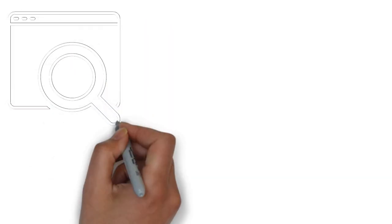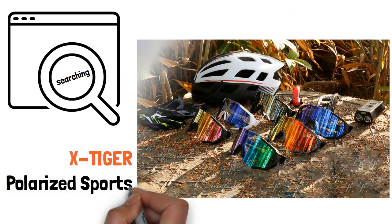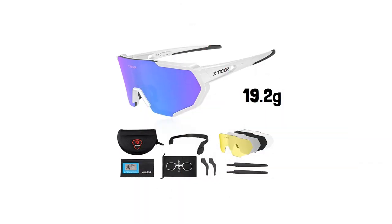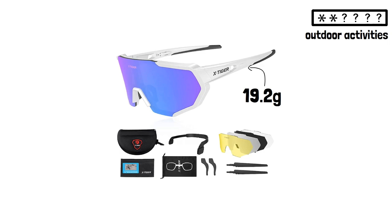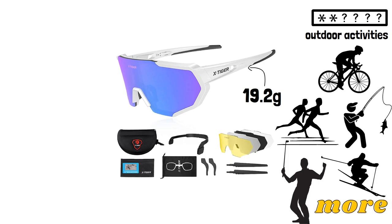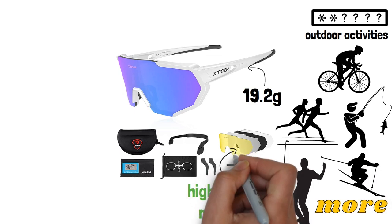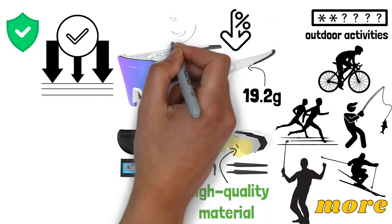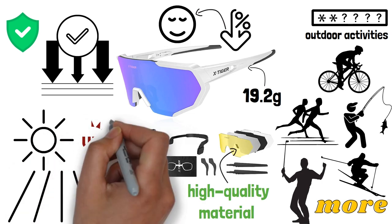If you're searching for a pair of lightweight and durable sports sunglasses, look no further than X-Tiger PolarWise sports sunglasses. With a frame weight of only 19.2g, you'll forget that you're even wearing them during your outdoor activities like motorcycle, cycling, running, fishing, golfing, skiing and more. The polarized lenses are made of high quality material that provides safety and impact resistance, effectively reducing the load on the eyes and ensuring a comfortable view even under the sun's harmful UV reflection.